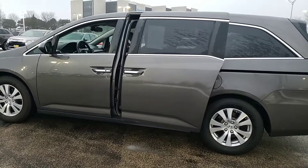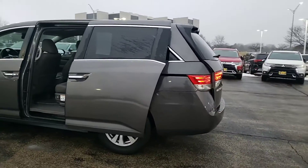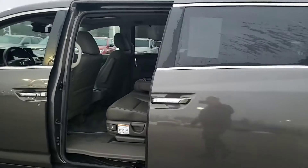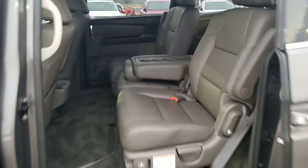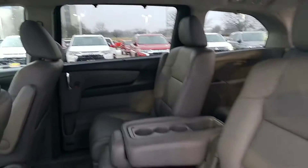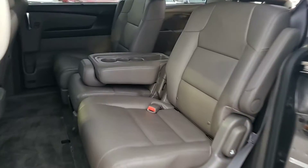You have the power sliding doors, power liftgate, leather seats, the power sunroof, and this is also set up for eight passengers.